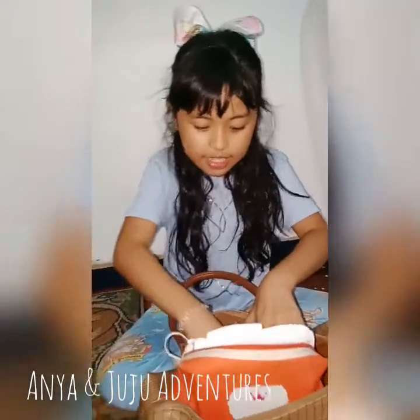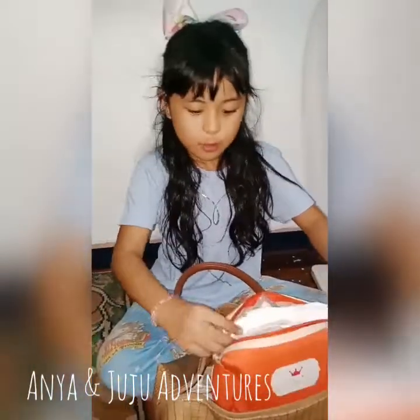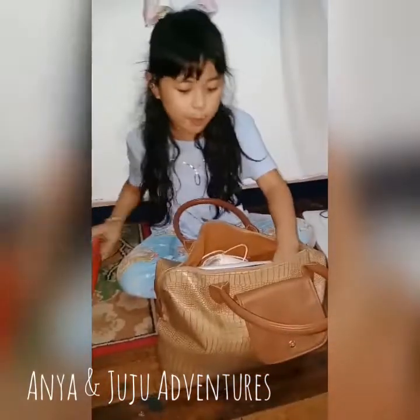There we go. We can see she has a little pony hiding there. And there she has a little iPod. So that's a quick look. Okay, so we're done with the orange pouch.